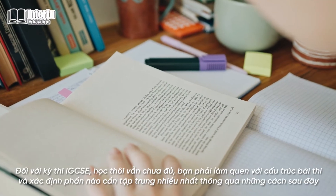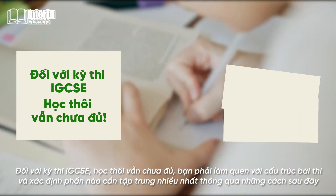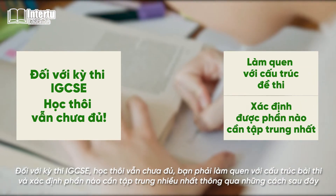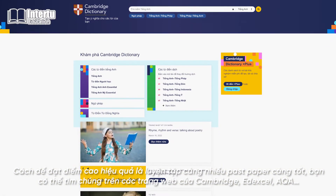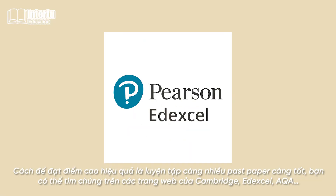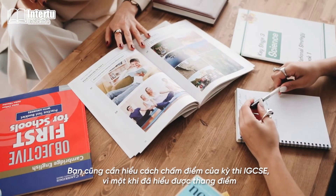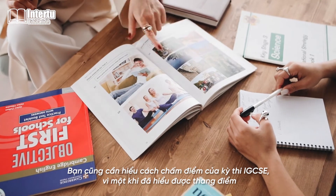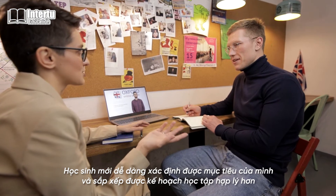When it comes to IGCSE exams, studying is not enough. You have to be familiar with the exam format and know which parts require the most attention. First, practice past papers — the most effective way to get good grades is to practice as many past papers as you can. You can search for them on Cambridge, Edexcel, or AQA websites. You also need to understand how the grading system of IGCSE works. Once you understand the marking scheme, you can easily determine your goals for each section and establish a suitable learning schedule.